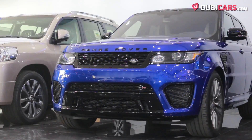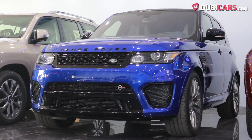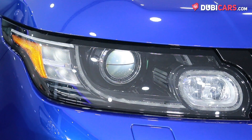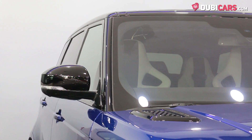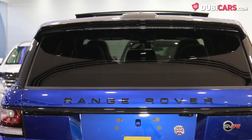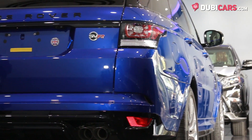Coated in blue paint, this sporty SUV has parking sensors at each end, adaptive headlights, 22-inch rims on each corner, soft closing doors, keyless entry, a rear spoiler and multiple cameras for a 360-degree view.